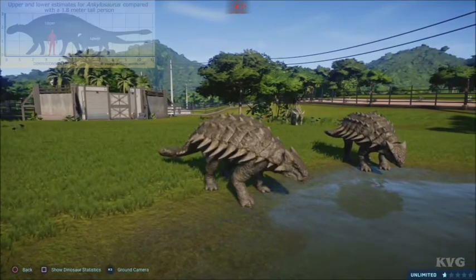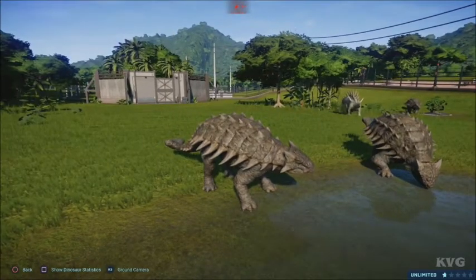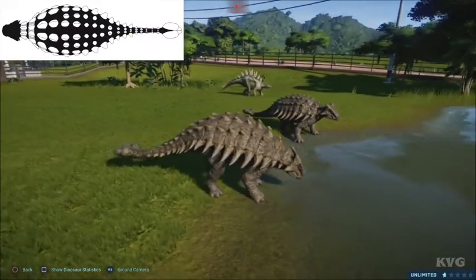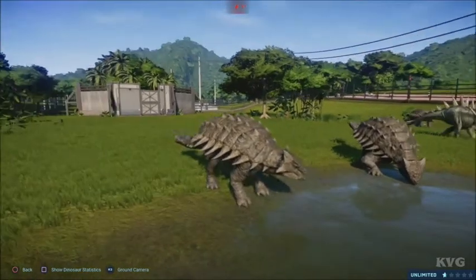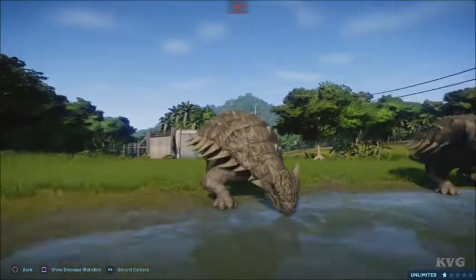It measures 4 to 6 feet in height and 23 to 30 feet in length. The most obvious feature of an Ankylosaurus is its armor, consisting of massive knobs and plates of bones, known as osteoderms or scutes, embedded in the skin. They are also found in the skin of crocodiles, armadillos, and some lizards.